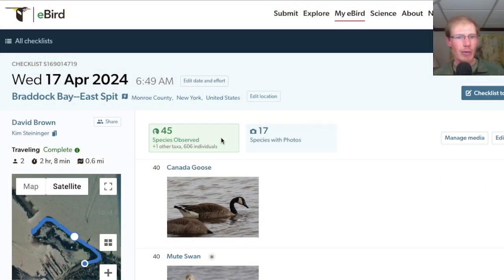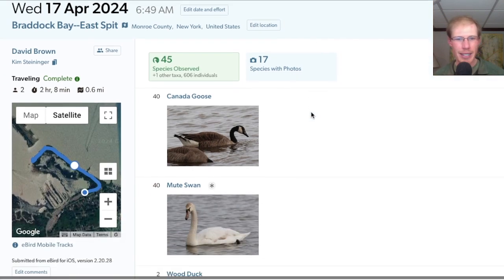At the East Spit we had a total of 45 species. And did anyone else notice that eBird went through a redesign? Pretty snazzy.